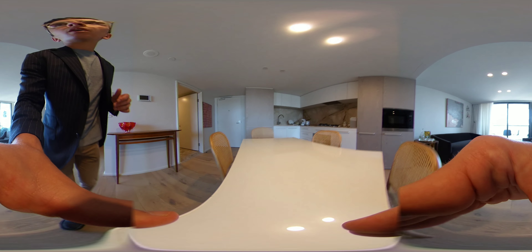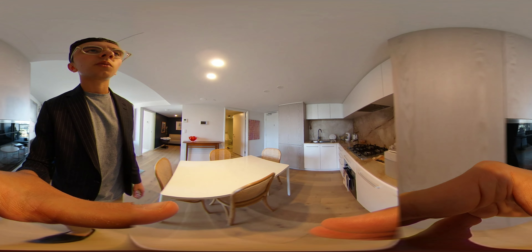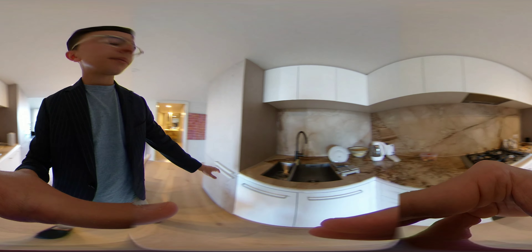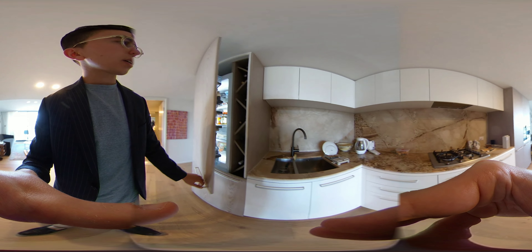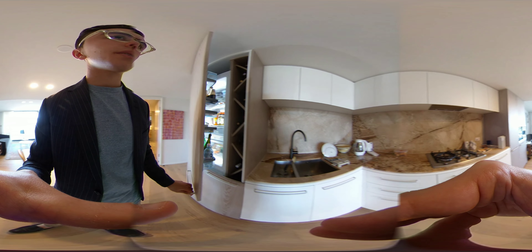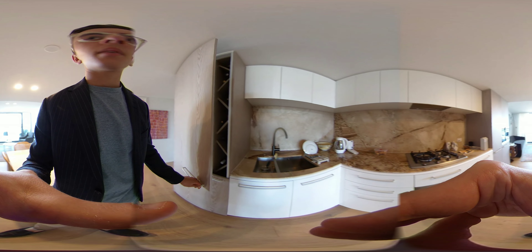I'll just quickly show you the laundry is in here. It comes with both appliances — a Miele washing machine and dryer. This is your living area, and it's been very well fitted out.